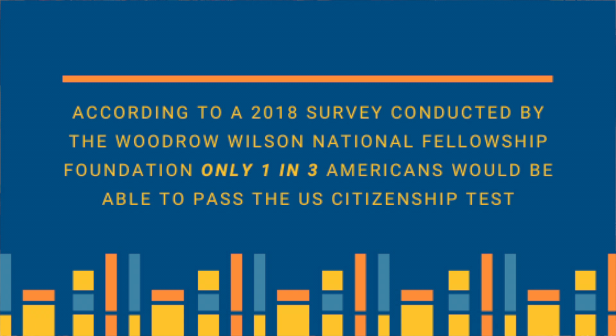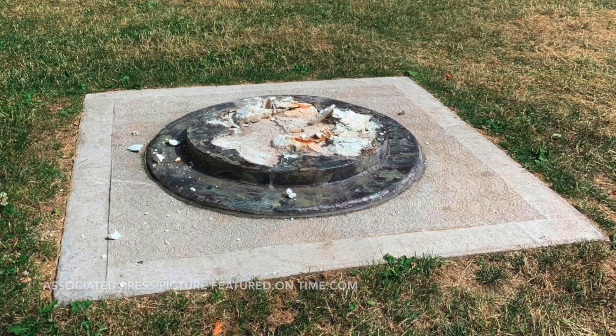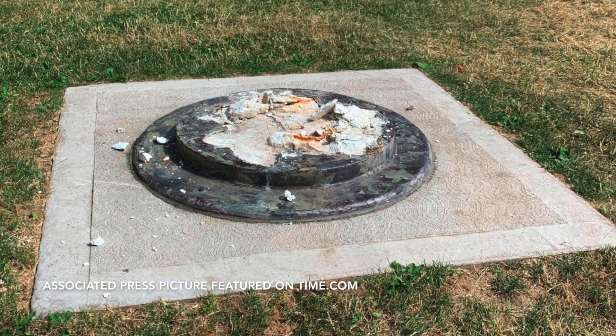It's no secret that many of today's college students and recent graduates are ignorant of history and are clueless about how our system of government works. According to a 2018 survey conducted by the Woodrow Wilson National Fellowship Foundation, only one in three Americans would be able to pass the U.S. citizenship test. However, the most disturbing effects of historical ignorance are playing out right now before our eyes.